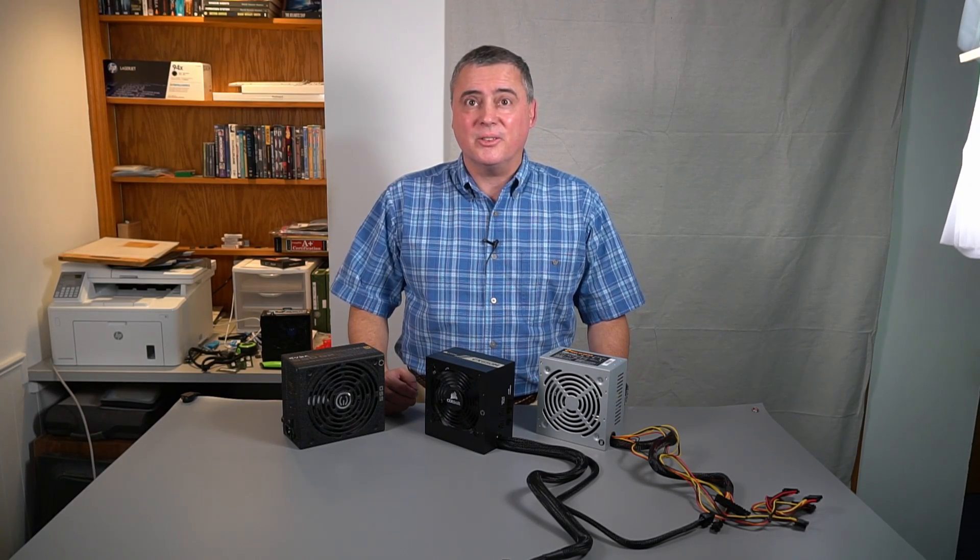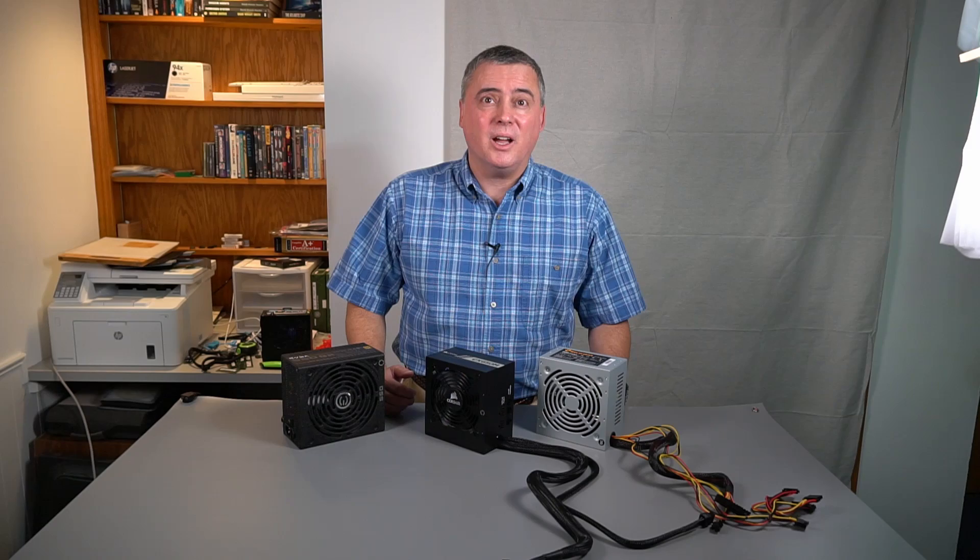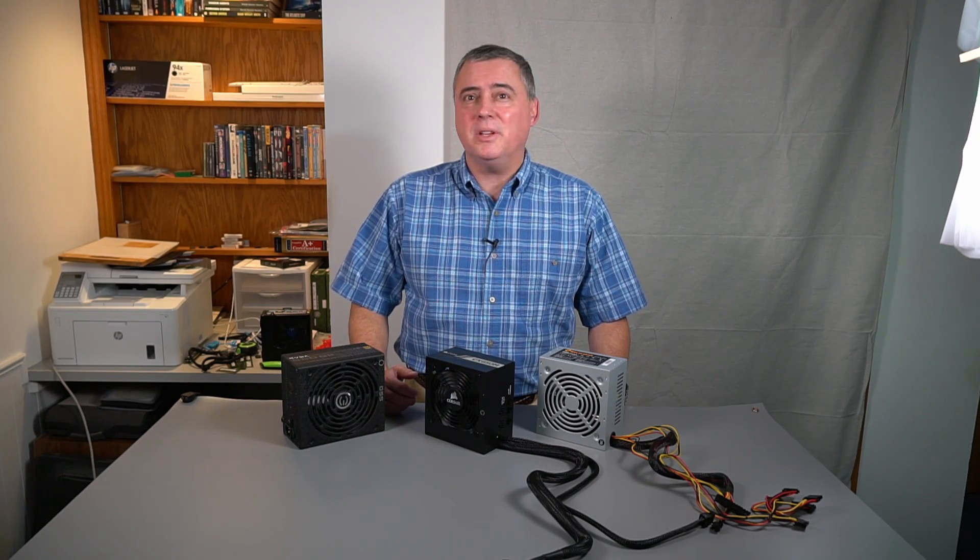Welcome to Home Tech Adventure for some power supply basics. What power supply should I buy? How much power does my PC need? What PSU cables do I need? Do all power supplies come with the same connectors? Answers to these questions and more coming up next.